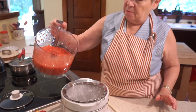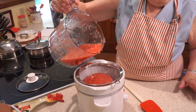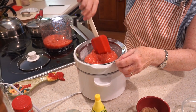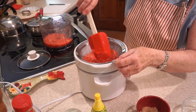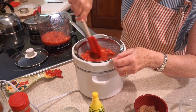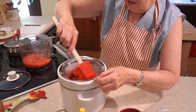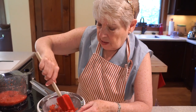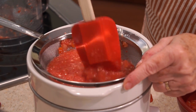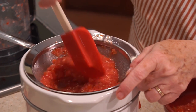We're going to pour this small batch right into our little sieve. We're really focusing on just keeping the seeds out of our spread. We don't mind having a little bit of skin in there because it will cook away — both the Romas and the cherries cook away really nicely.